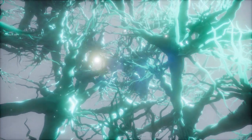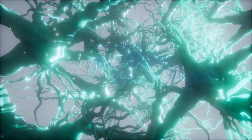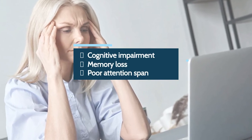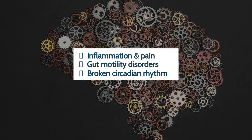Maintaining enough of this neurochemical is extremely important for a healthy brain and cognitive function. When levels decline, one might be left with cognitive impairment, memory loss, and poor attention span. Other lesser known consequences can be systemic inflammation and chronic pain, distorted motility and secretion within the gut, and a broken circadian rhythm.